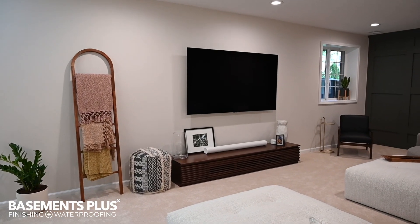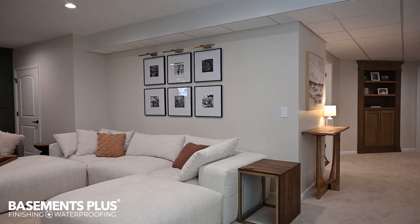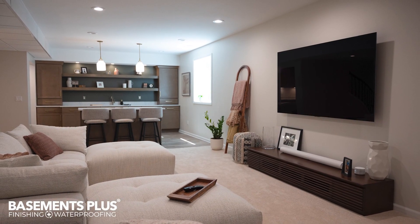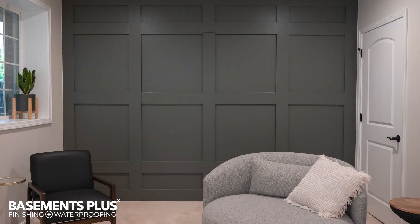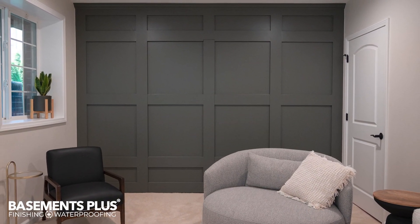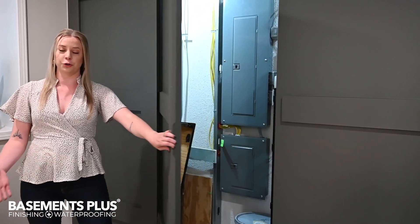This whole half of the basement is open concept, which is great for entertaining and gives a lot of great flow for the space. The living room area allows for a large sectional and additional seating, all perfect for games and movies. All basements have mechanics, and to code we need to keep access to them. For this basement, we wanted to maximize the living space, so we created this custom featured panel wall that also acts as a double door to give access to the electrical panel.